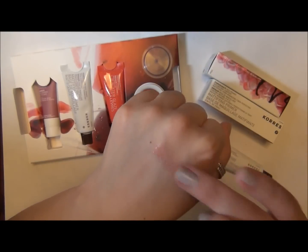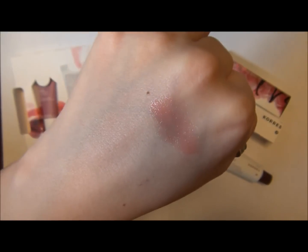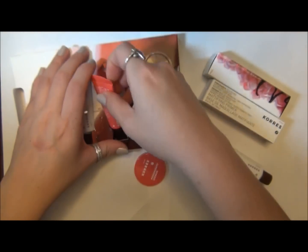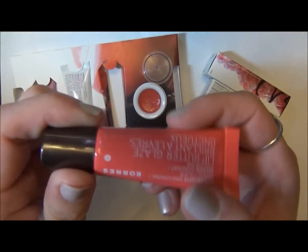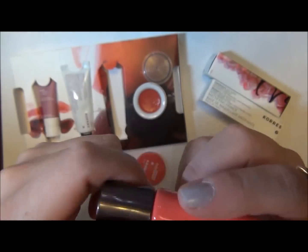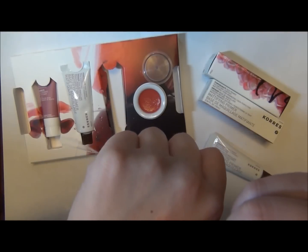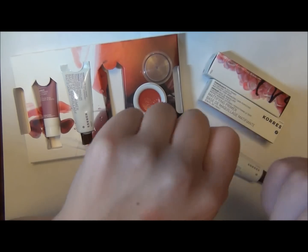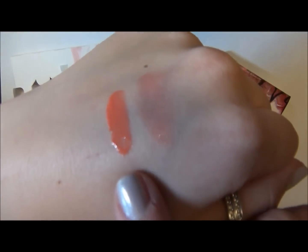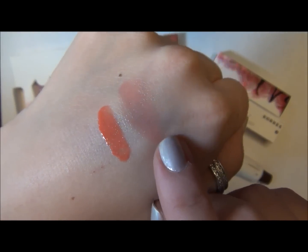It actually has a decent amount of color pigmentation — a really nice, pretty color for spring. After looking at some of the beauty bloggers and their coverage of new spring lines coming out, it's like perfect. This one has a lot more pigmentation, and then this one's the tube while this is the jar.